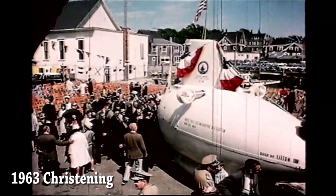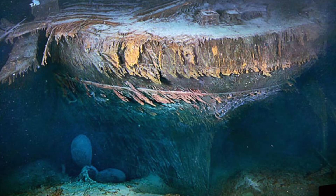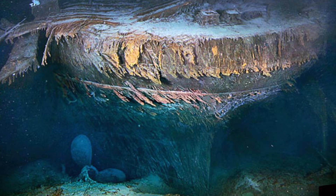The Alvin has made more than 4,000 dives, and its contributions to the scientific community have been invaluable. The Alvin surveyed the Titanic wreck in 1986,